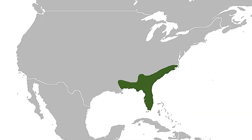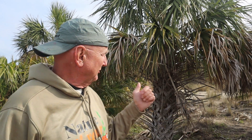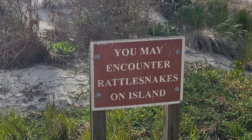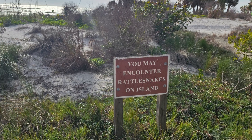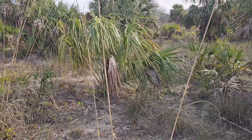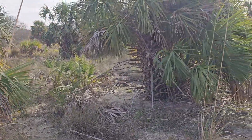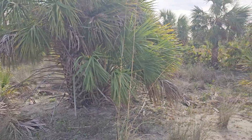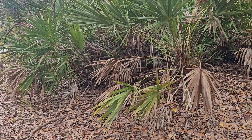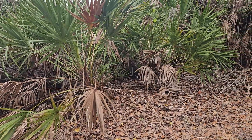Eastern diamondback rattlesnakes can be found from North Carolina south to Florida and west to Louisiana. Here in Florida they thrive in habitats like this and they've been reported in every single county. They love this kind of environment — these pine flatwoods, these relatively dry sandy forests with palmetto thickets. This palmetto thicket type habitat is the best place for these rattlesnakes.